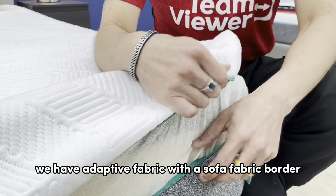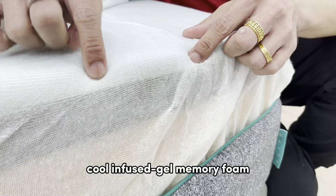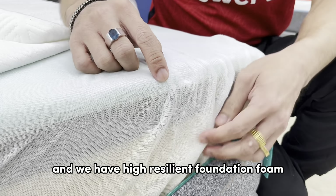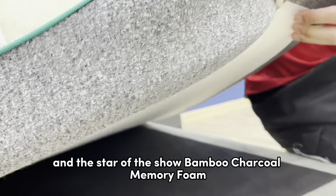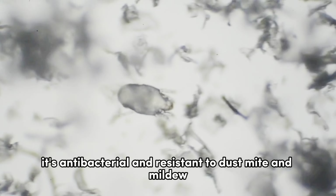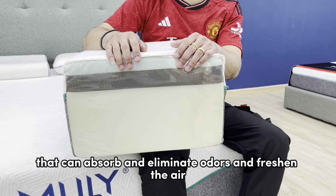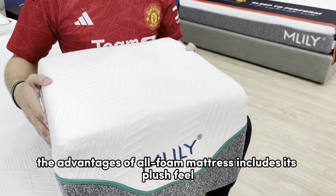Now let's talk about layers. We have adaptive fabric with a sofa fabric border, a jersey fabric inner cover, and cool gel memory foam. This breathable gel foam helps keep your body temperature regulated. We also have high resilient foundation foam. And the star of the show — bamboo charcoal memory foam. Bamboo charcoal isn't just fancy; it's antibacterial and resistant to dust mites and mildew. It releases negative ions that can absorb and eliminate odors and freshen the air.